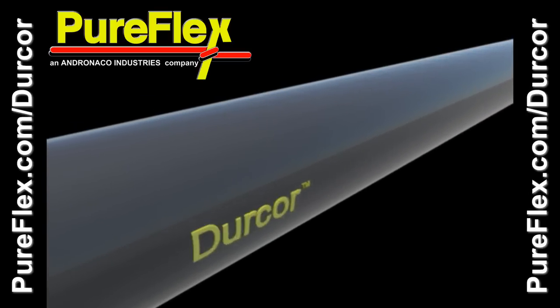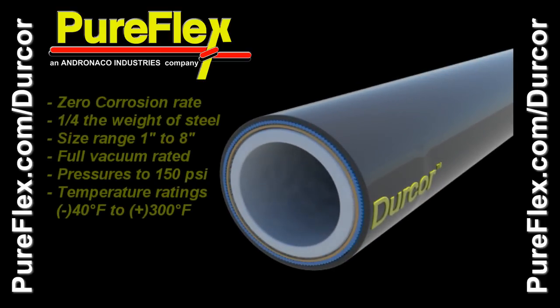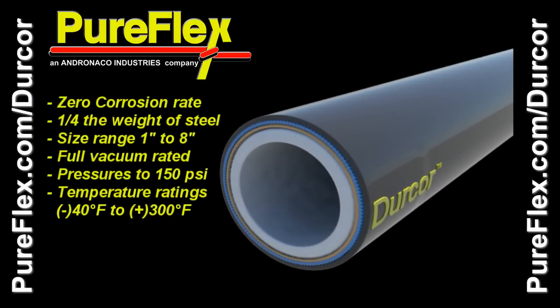Dercor is the world's first advanced structural composite piping system lined with seamless PTFE. Its thick wall PTFE liner provides maximum internal chemical resistance, while Dercor's vinyl ester resin backbone eliminates the devastating effects of environmental corrosion externally.